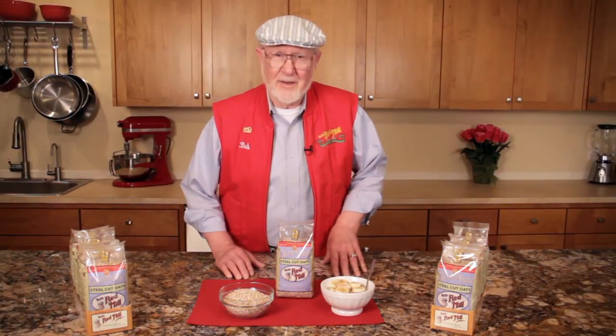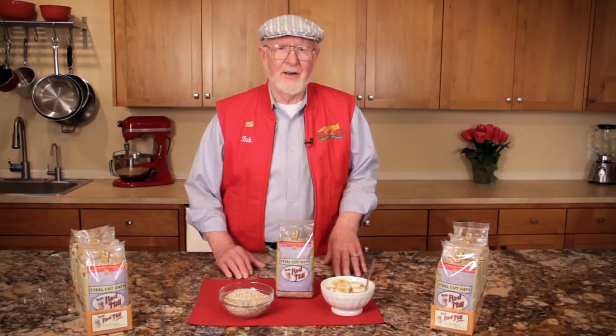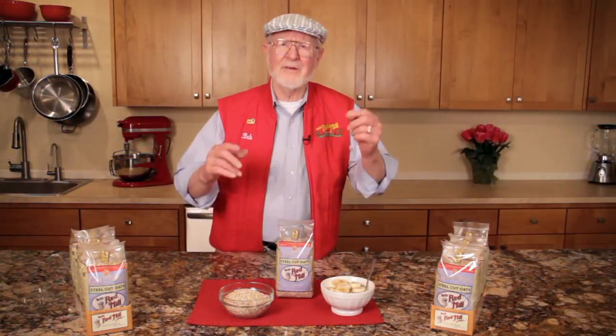You can find Bob's Red Mill gluten-free steel-cut oats just about everywhere — at your favorite supermarket or natural food store, and online at Amazon, Vitacost, and our website bobsredmill.com. From all of us at Bob's Red Mill, to your good health.